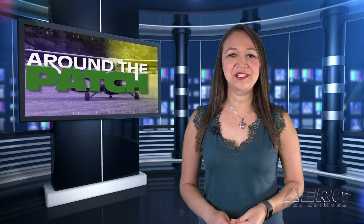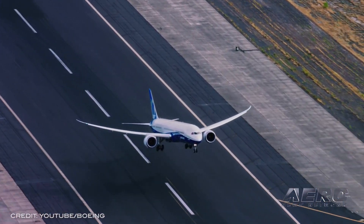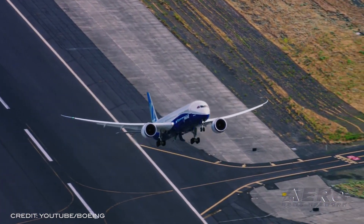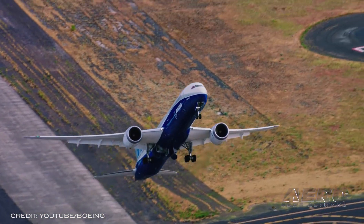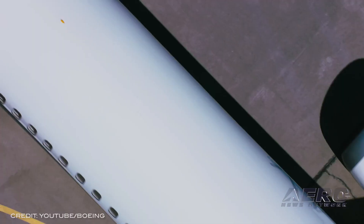Welcome back. With so much news coming out of the aviation industry, we're going to be summarizing some interesting stories in a brief segment we call Around the Patch. Here's why you don't want to mess with the FAA: Boeing will pay at least $17 million in penalties and undertake multiple corrective actions under a settlement agreement with the FAA.